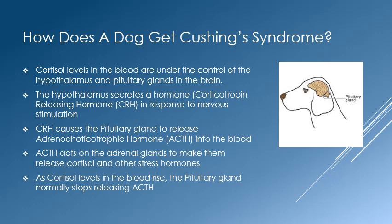As cortisol levels rise, they are sensed in the hypothalamus, which then stops secreting CRH hormone. A simple way to think of this type of feedback inhibition is to think of a toilet. When water is low in the tank, the valve opens and allows more water in. When the tank is full, the valve shuts off.